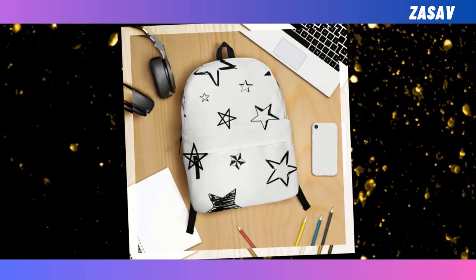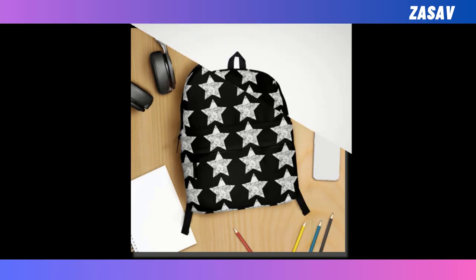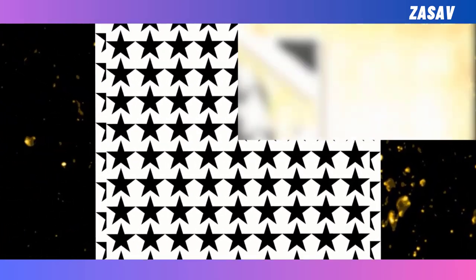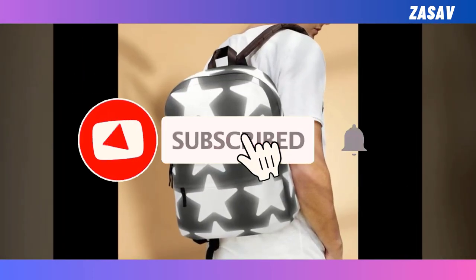Hello friends, hope you all are well. Today we will show you the black star backpack. We are going to show some types of black star backpack. Backpack is a very important product which makes our daily work easier. Backpack is necessary for almost all professional people. We hope you will watch the video till the end, subscribe the channel and share the video.